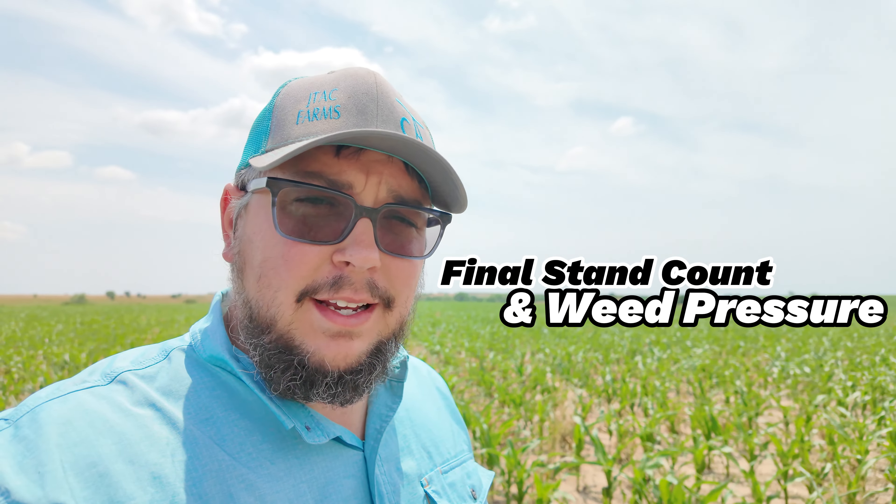Today marks episode two. We're going to talk about final stand count and weeds. We have some illuminating things to talk about in regards to weeds, because we figured out why we have such bad weed pressure in this Westphile field. However, we're going to save the best for last — we're going to talk about stand count first.